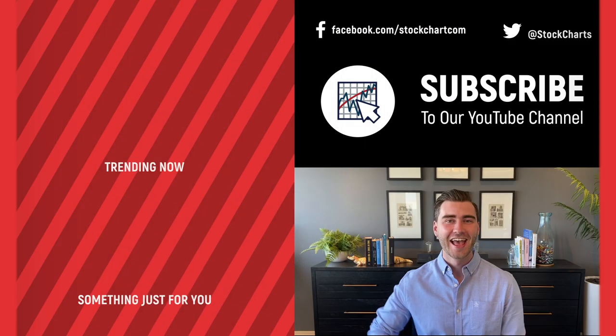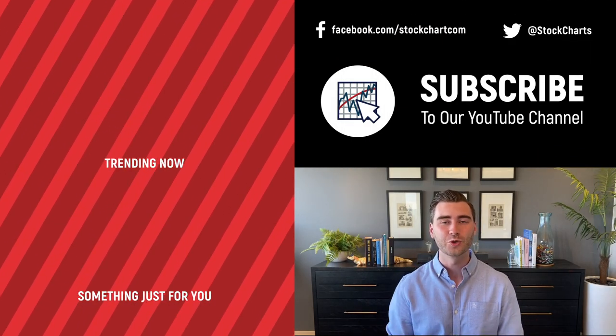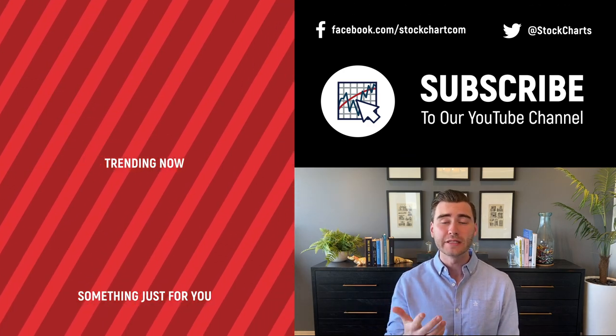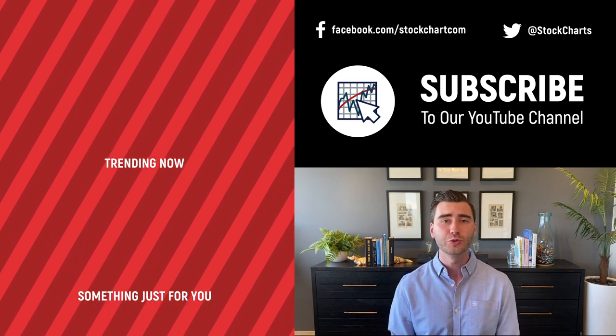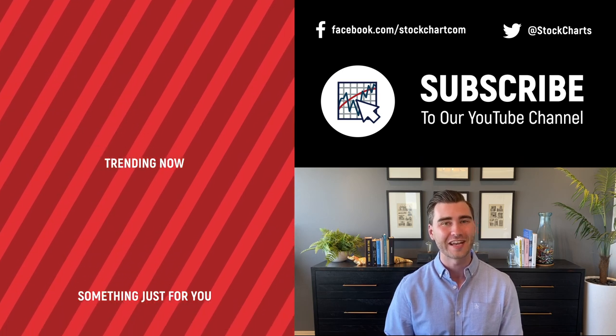Hey, Grayson Rose here with StockCharts. Thank you so much for watching — I hope you enjoyed that video. If you did, consider giving it a like, leave us a comment, and if you're new to the channel you can subscribe at the link above. We're going to bring you daily content from an incredible collection of technical analysts and financial experts.